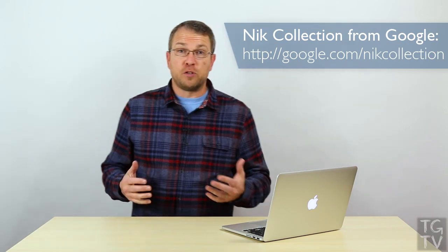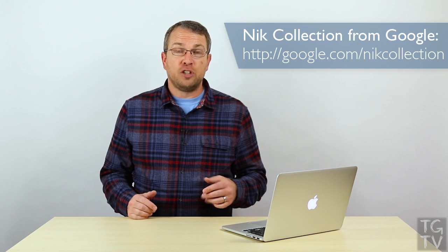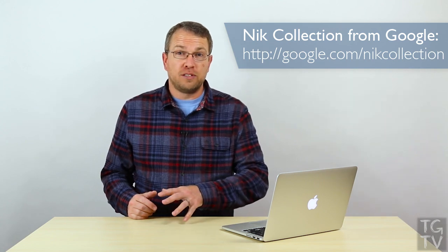This is certainly great news for photographers, and in fact even if you've purchased the Nick Collection during 2016 you'll get a refund for that purchase. If you paid for it earlier then you're not going to get that refund unfortunately, but it's great news that the tools are now completely free.